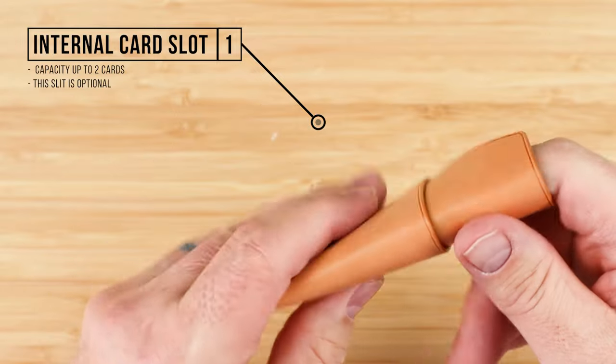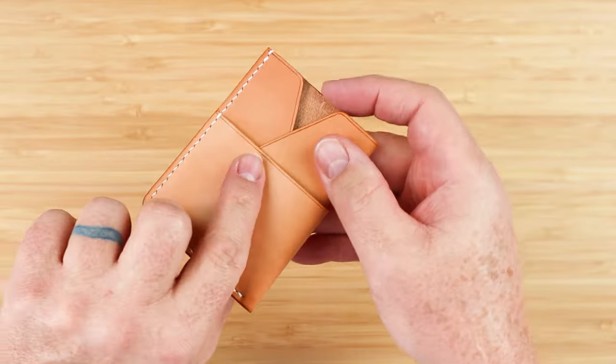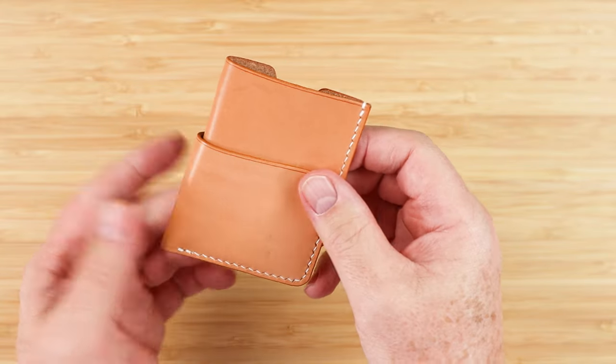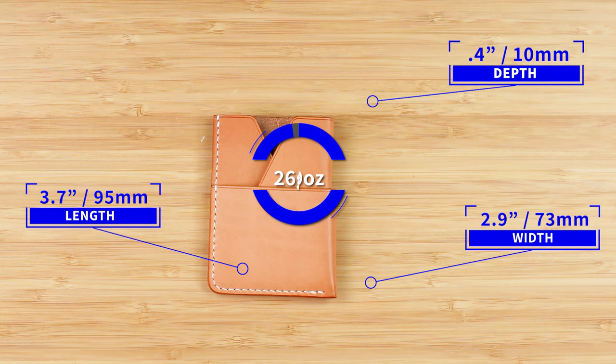Pretty easy to see what this provides us overall as a wallet. Capacity: one to three cards in the interior, one to two or folded cash in either place. This measures 3.7 by 2.9 by 0.4 inches and it weighs 26 grams or 0.9 ounces — very, very light. The name Eternal Leather Goods comes from the concept that their products will last forever, with an emphasis on the two aspects of functionality and durability.